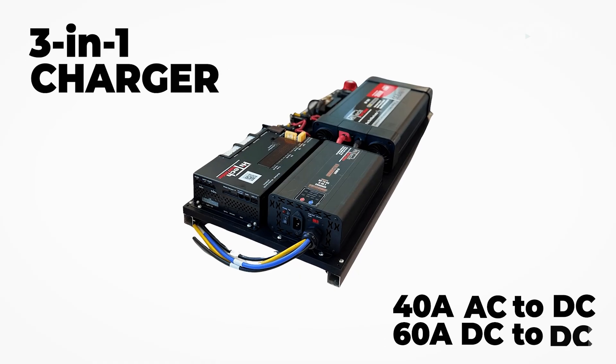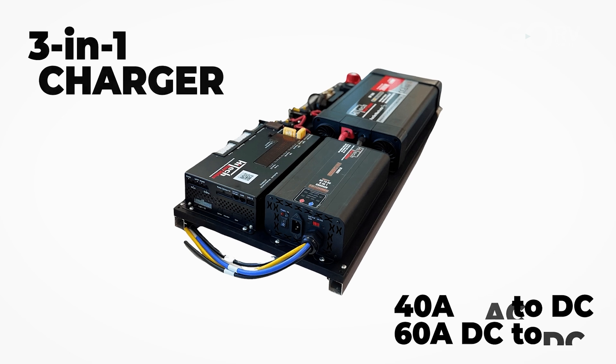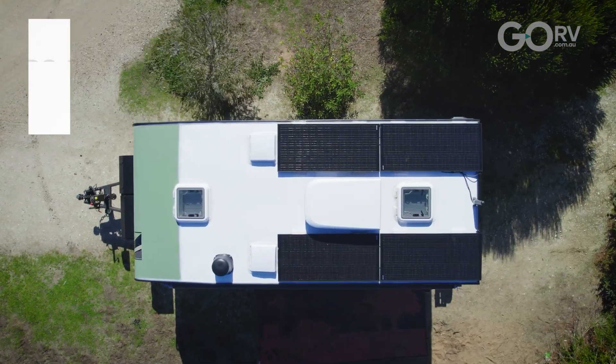First of all you have a three-in-one charger which gives you up to 40 amps of AC charging, up to 60 amps of DC to DC charging, and up to 60 amps of solar charging via the MPPT solar controller, all built into that one charging system.